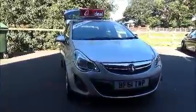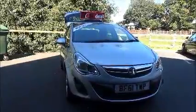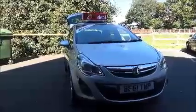If you are thinking of finance, we are confident that we can beat any high street lender with our flexible dealer funding plans. Thank you for visiting Now Vauxhall. Thank you.